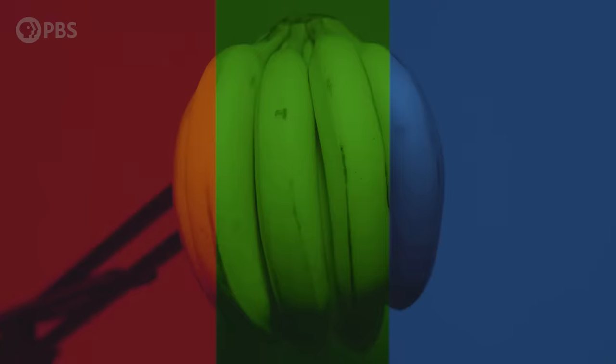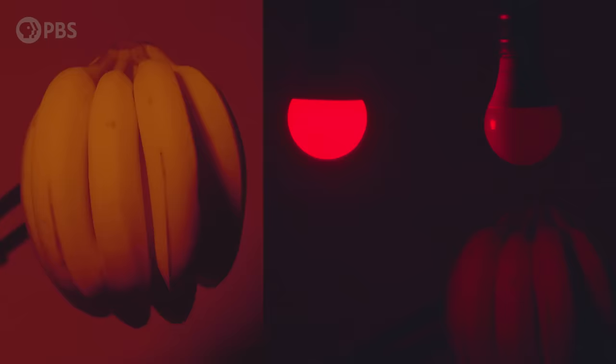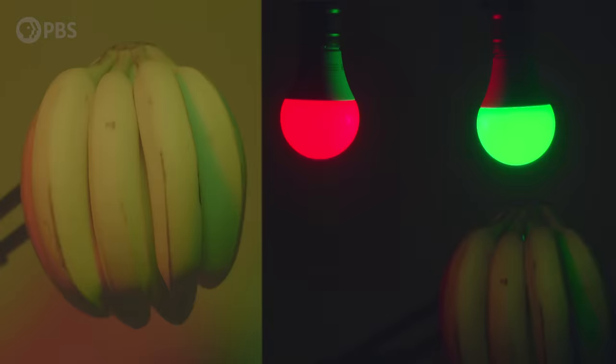And that brings us back to our banana. Banana peels bounce green and red light, but absorb blue — that's why the banana looked black under a blue light. But under both red and green together, the banana looks yellow; it's bouncing both colors to your eyes. Whenever you look at something that appears some color, you're really looking at many different colors of light bouncing off of it, and you're completely unaware of it. But our visual system figures all of this out.